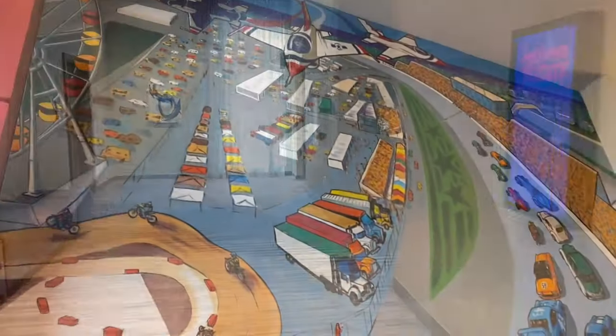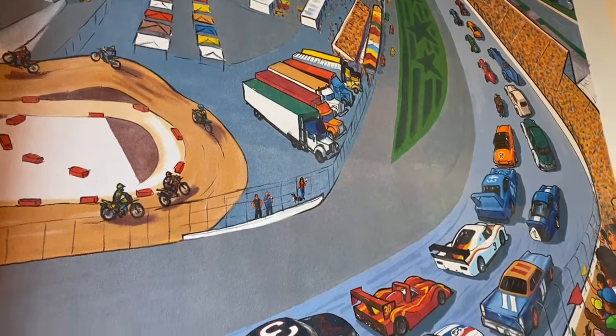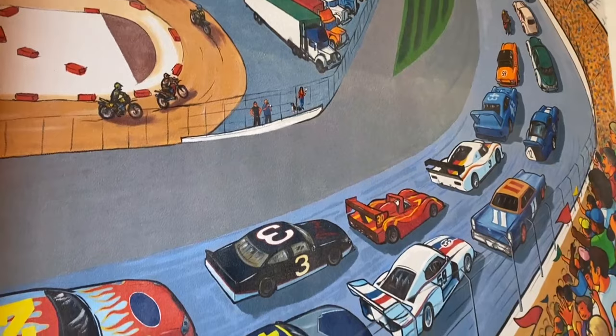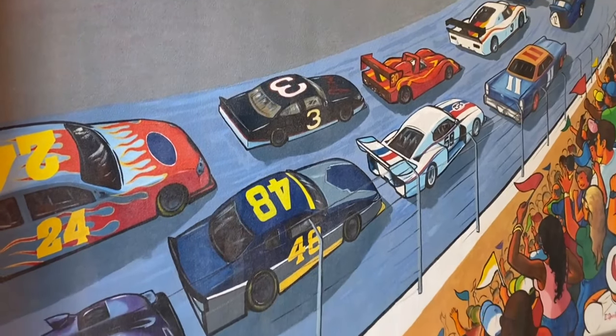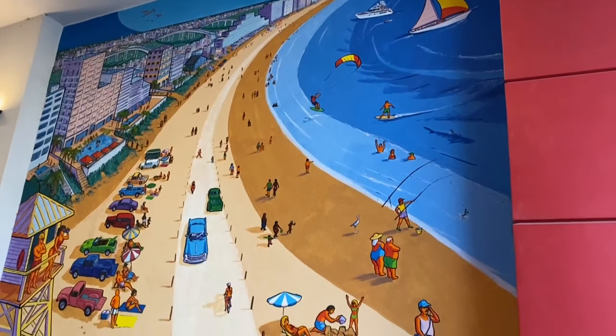In the breezeway leading to One Daytona shops and restaurants, there are two murals. One is a portrayal of the history of racing in Daytona, and one is of the famous Daytona Beach.